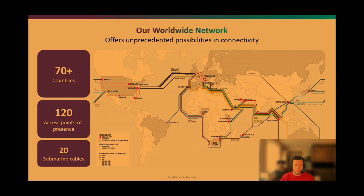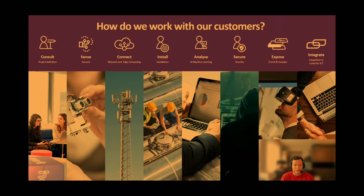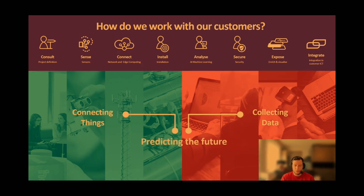In our enterprise segment we work with customers in an end-to-end fashion, believing in owning the entire vertical chain. We go from the initial consultation on project scope, to finding the right sensor, connecting and installing it, analyzing data securely, and finally integrating everything to provide insights. We really go from connecting the things so we can collect data, to offering predictive services where the real value lies.